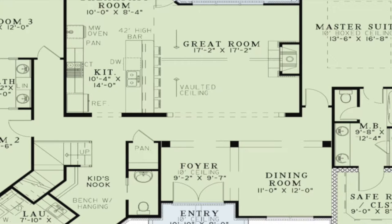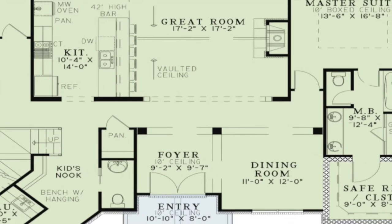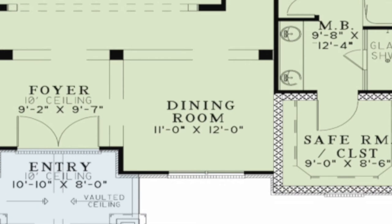To the right is the dining room and the great room can be seen straight ahead. The large dining room features columns that help to separate the space but still allow for entertaining.